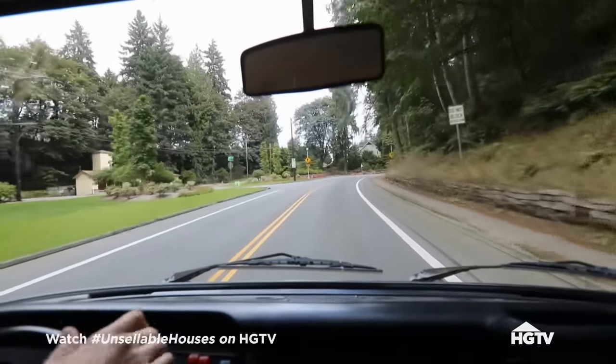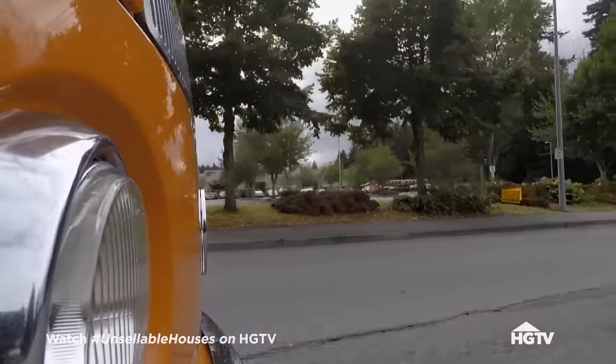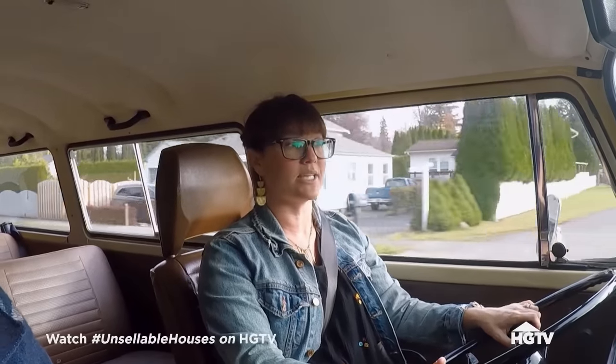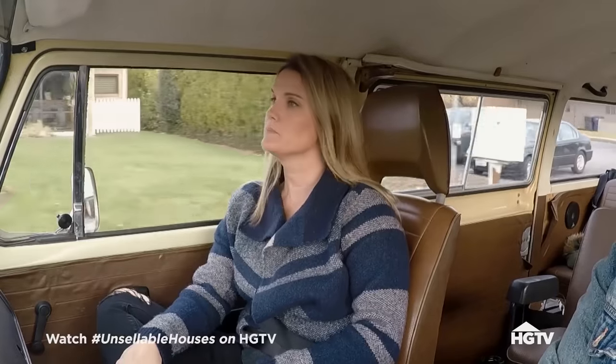We're going to see Tracy and Robert who just bought their dream house, but they still need to sell their old house. I sold Tracy the house they live in right now nine years ago — it was just Tracy and her son. I'm so thrilled to see that her family has grown and she's married Robert. It's a wonderful story.